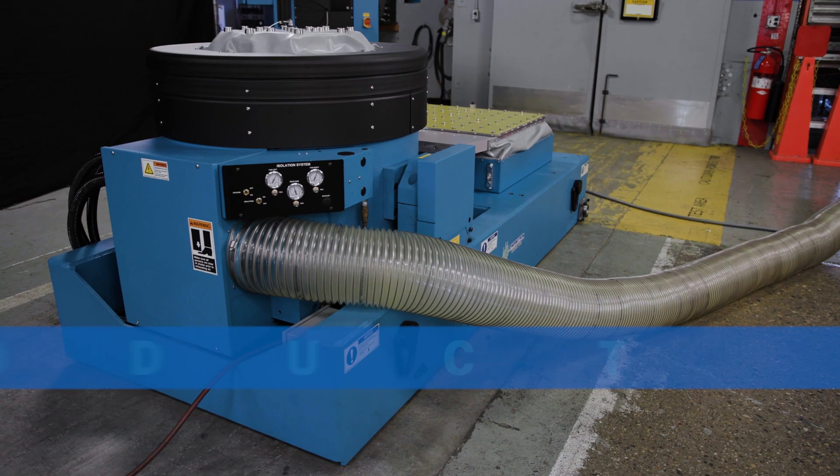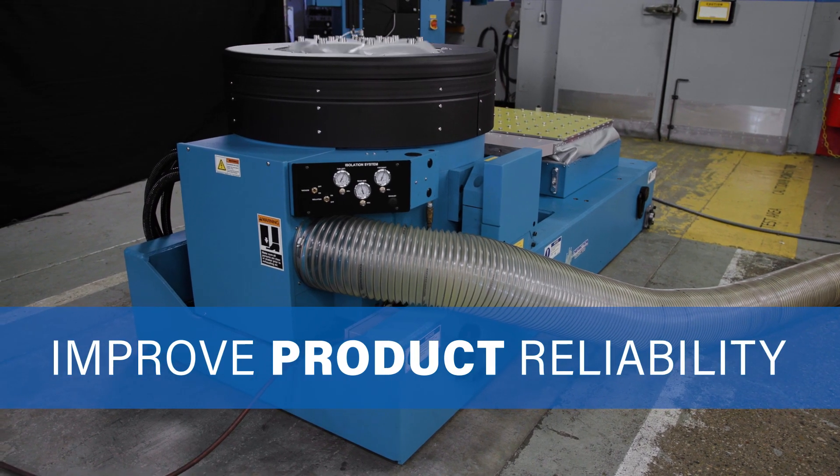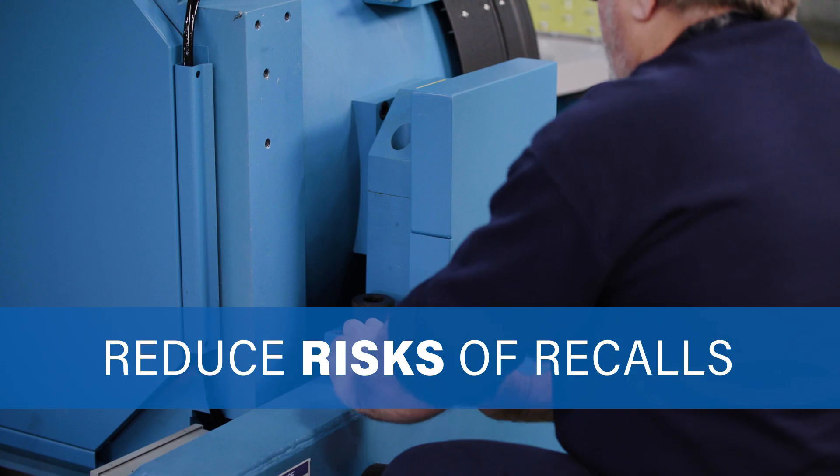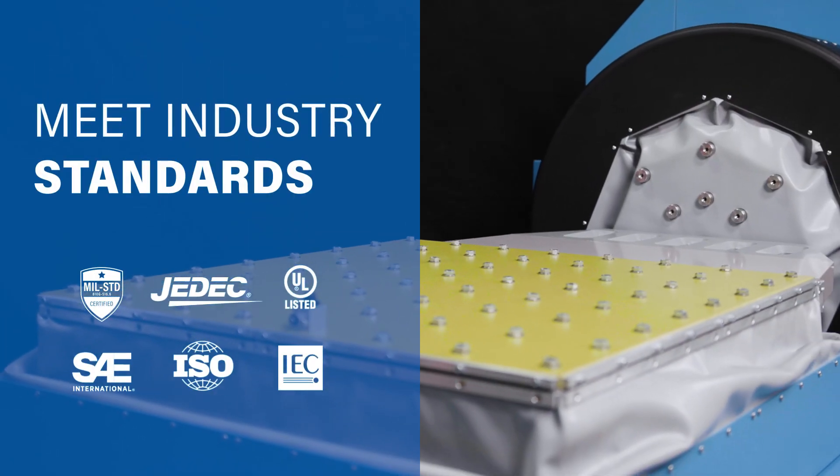The benefits of environmental testing include improving product strength and reliability, reducing risks of warranty and recalls, as well as meeting a wide range of industry standard test specifications.